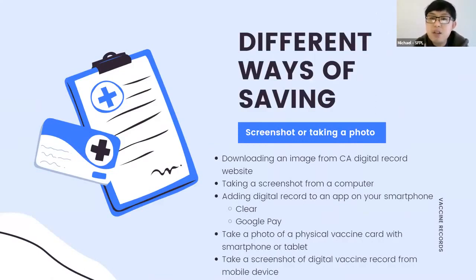Now that you know how to get this record, how do you save it? You could download an image from the California digital record website, take a screenshot from a computer, add the digital record to an app on your smartphone like the Clear app or Google Pay on Android, take a photo of your physical vaccine card with your smartphone, or take a screenshot of the digital vaccine record from a mobile device if download is not an option.